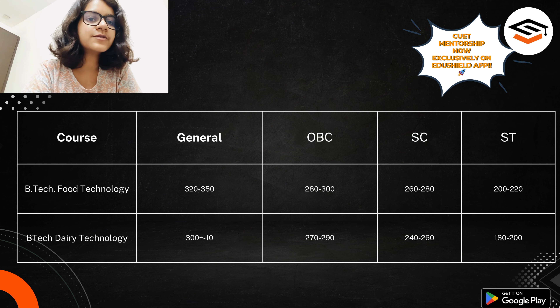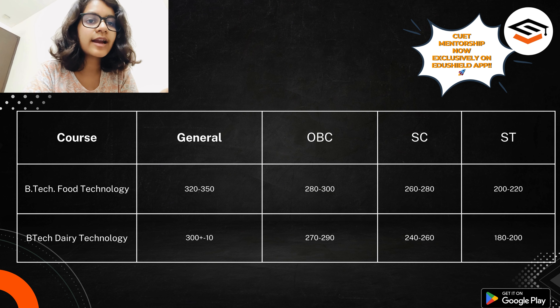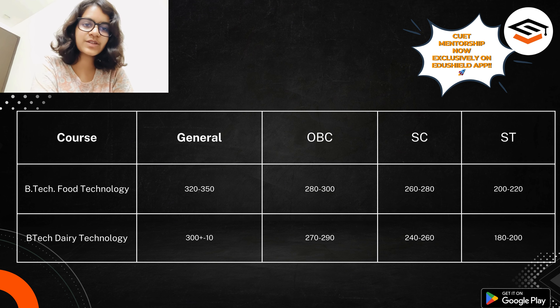These are the last numbers. If you go till the seventh or sixth round, you will see the cutoff to be around 400 for General category, and around 250 for OBC still in the sixth round. For General it's around 400, for OBC people around 380 to 390. But in the spot round the cutoff goes very low, so if you wait till the spot round you can get in with marks as low as 300 in these courses.